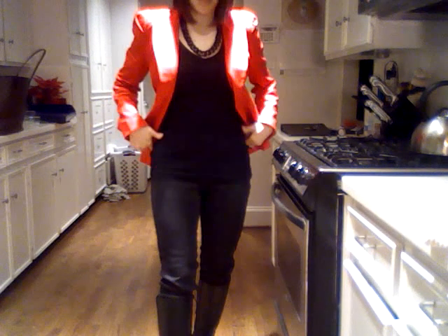And then my black jeggings from Target and the same black t-shirt that I've had on all day long, this red blazer that I got at Forever 21 not too long ago, and my absolute new favorite thing is this really beautiful black link necklace. It's so gorgeous.